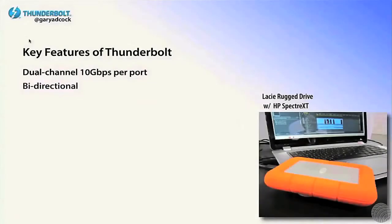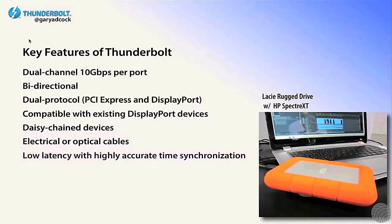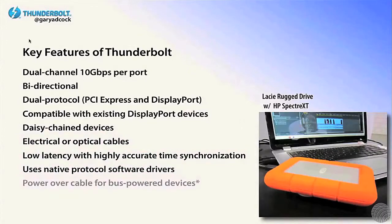The key features of Thunderbolt are that it's 10 gigabits per port and bi-directional, meaning it goes both ways. You can actually be receiving and transferring data, receiving and playing video at the same time.